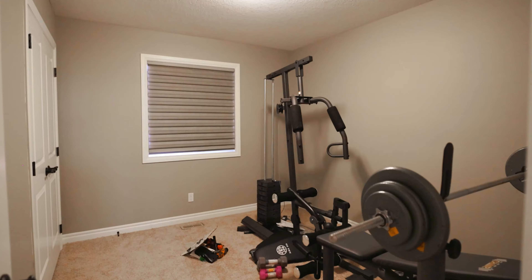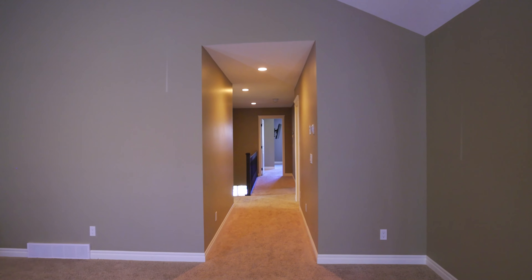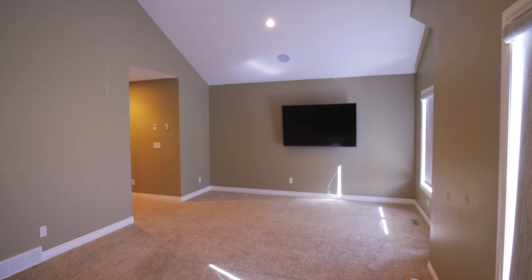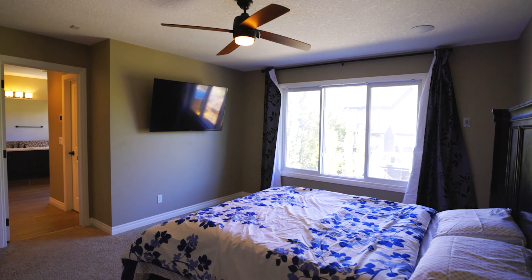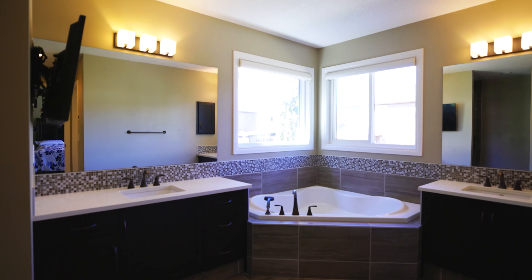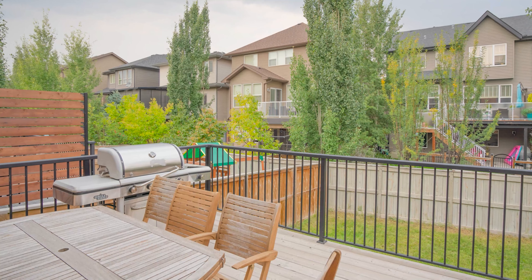This house boasts over 3,800 square feet in living space with 2,700 square feet above grade. It's a five bedroom home with four bedrooms located on the top floor. There's also three offices and dens located throughout the house. Come and see why Cooper's Crossing is one of the most sought after communities in Airdrie.